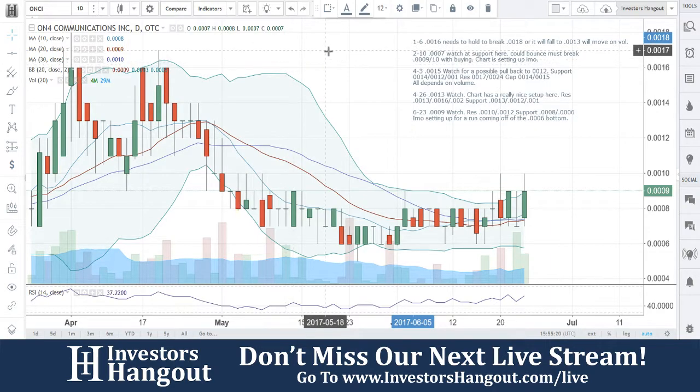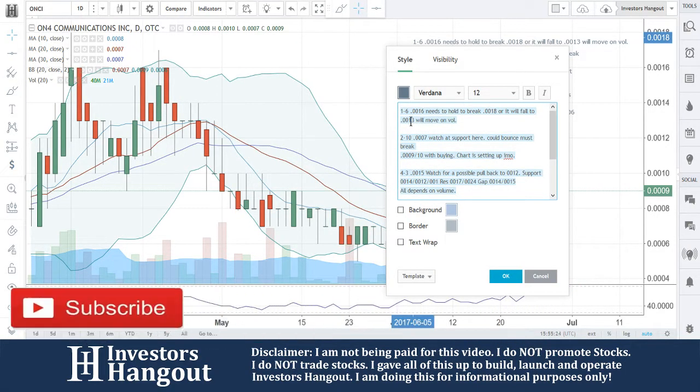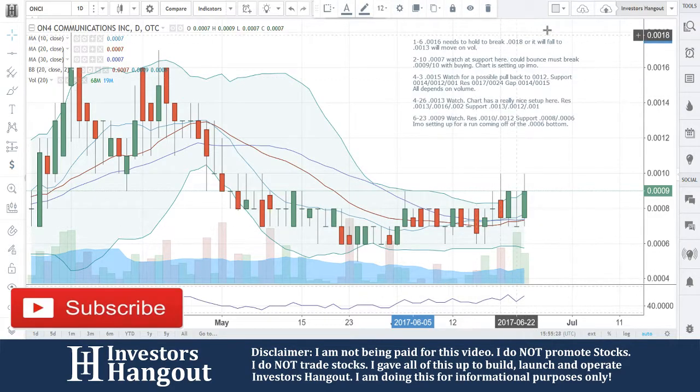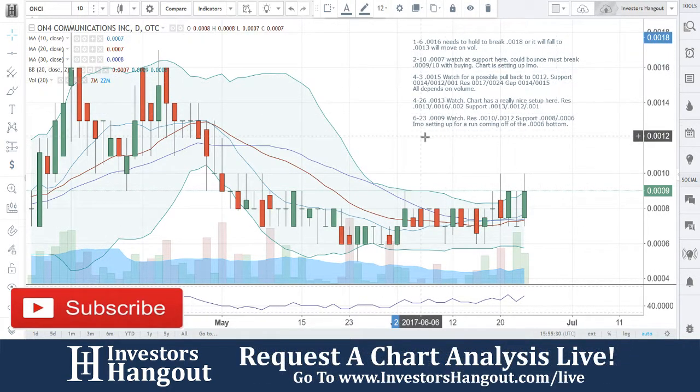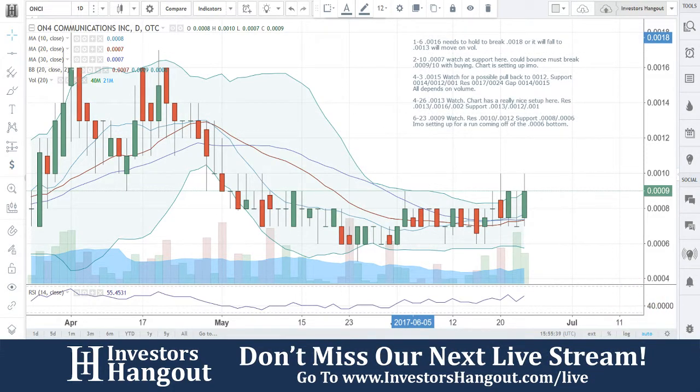ONCI — if you follow the stock, make sure you hit that like and subscribe, we'd appreciate it very much. You can check us out live on investorshangout.com/live. And most importantly, don't forget: if you like what we're doing here and you'd like to support it, get out there and share this video with other investors on different social networks, stock message boards, and stock forums. The more you share it, the more it's requested, the more we cover it. ONCI.